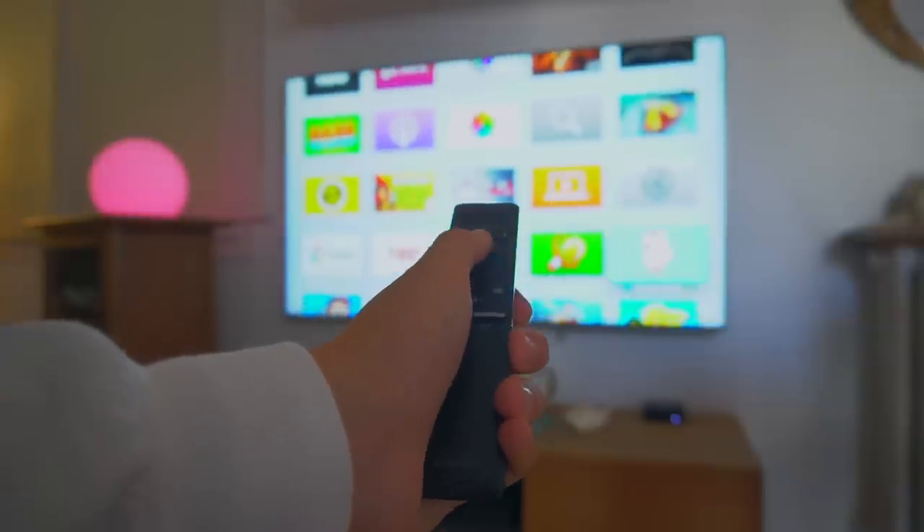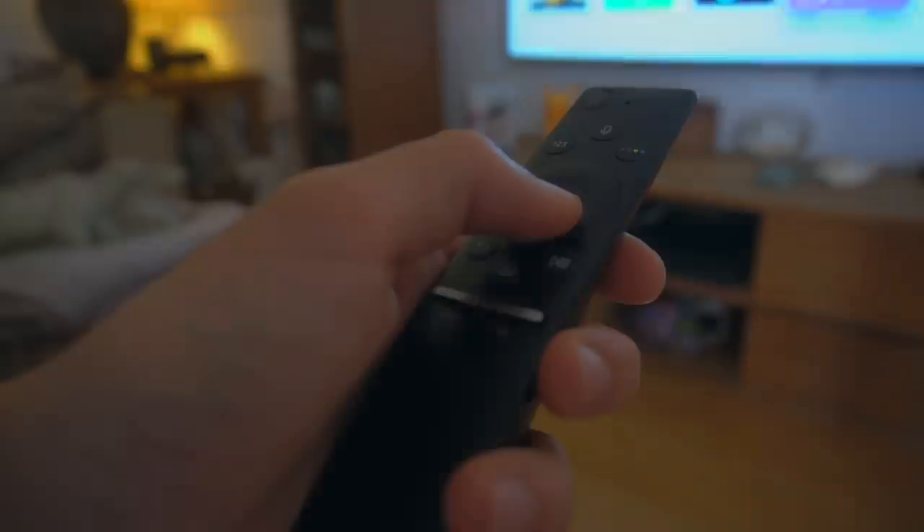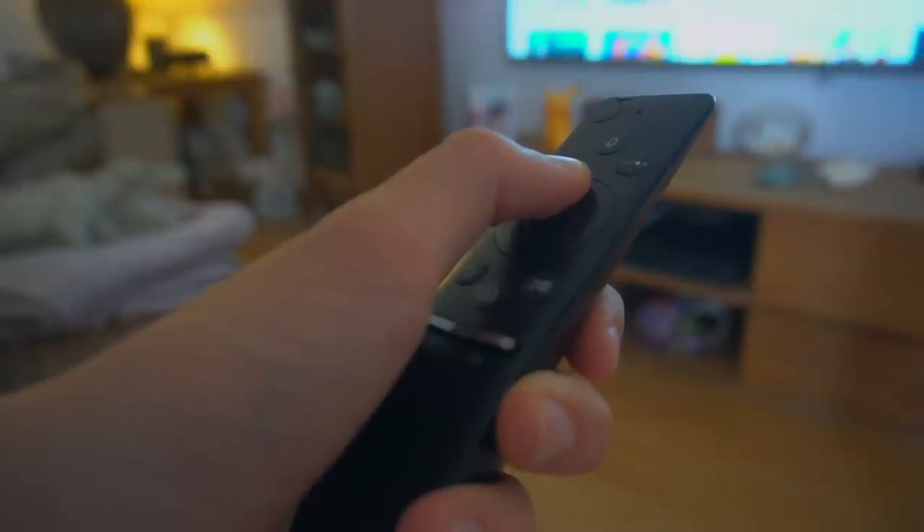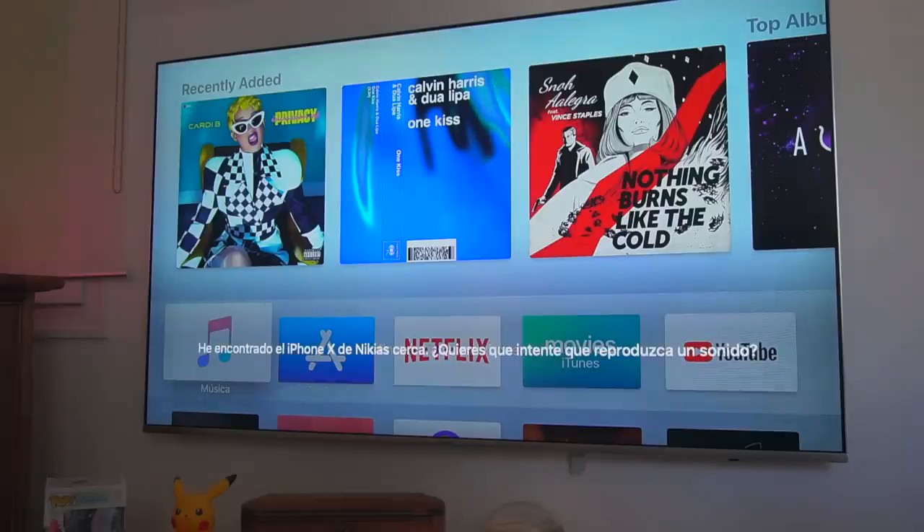Now, you usually control your Apple TV with the Siri remote, but now with tvOS 12, you can actually control your Apple TV with your standard TV remote. It should work with most TV remotes — luckily for me, it actually works. It's really useful because sometimes you're just browsing TV channels and you suddenly want to switch to the Apple TV, so now you don't need to keep switching remotes. It's really nice that Apple has added standard remote control support for the Apple TV.